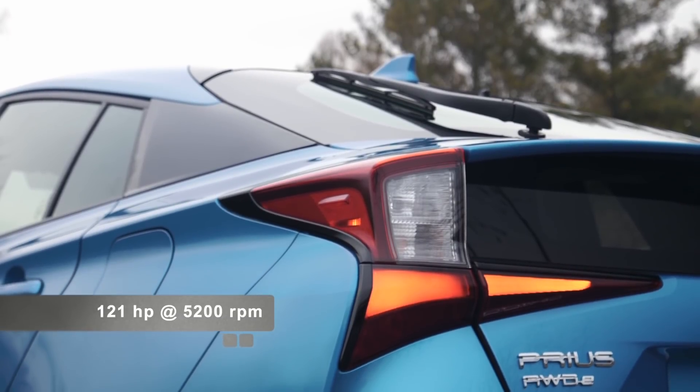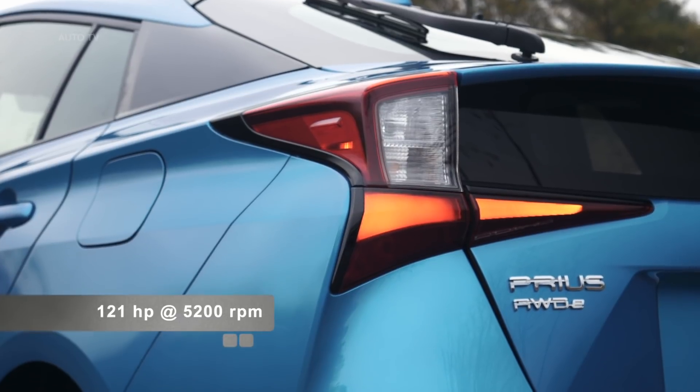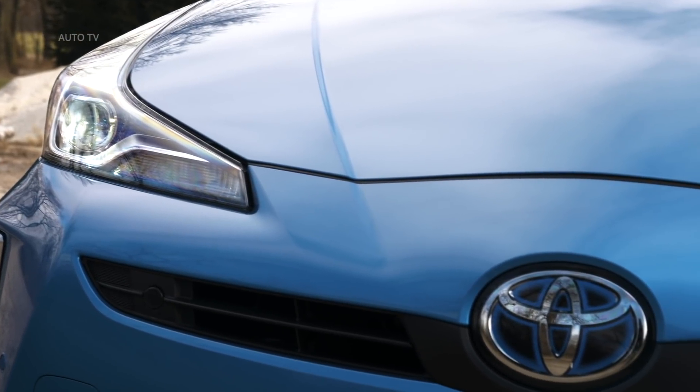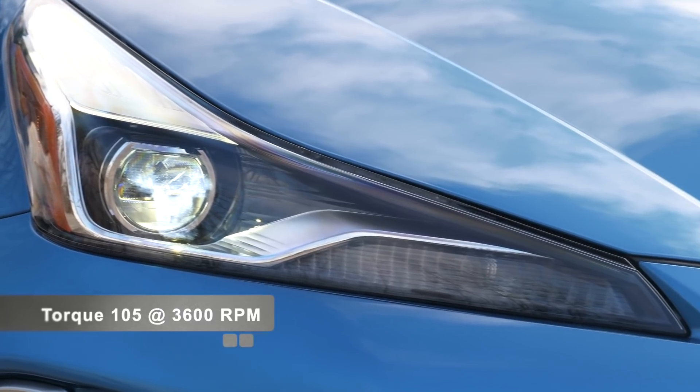The Toyota Prius AWD-E employs an independent electric motor on the rear axle that will power the rear wheels at lower speeds and when needed at speeds up to 43 miles per hour. When you slide into the driver's seat of the 2019 Toyota Prius, you'll find a laundry list of high-tech features that upgrade safety, comfort, and entertainment.